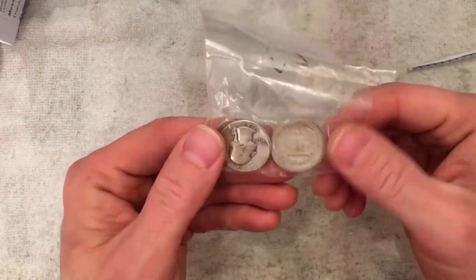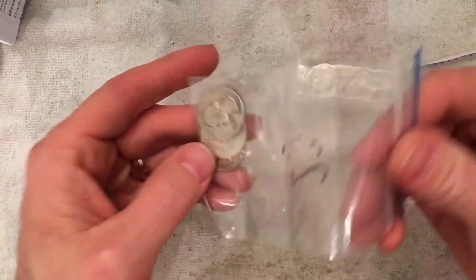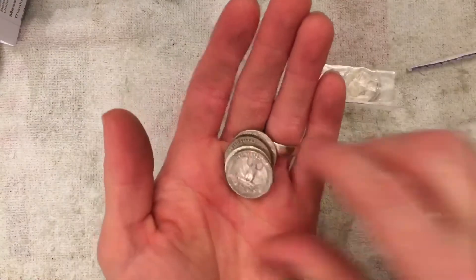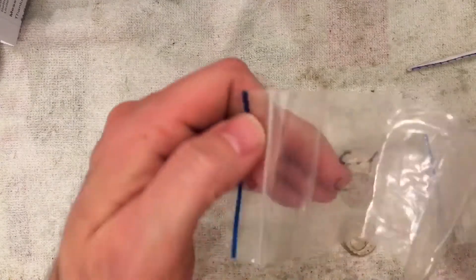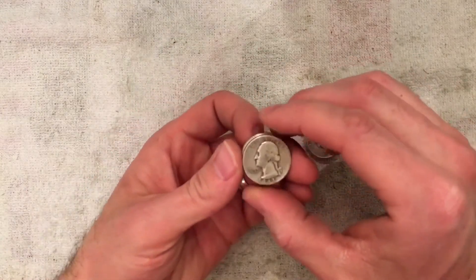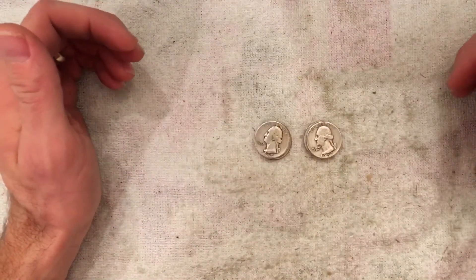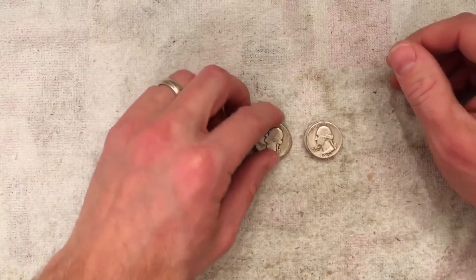So what I ended up buying was two separate auctions for $1 face value of some junk silver each. I got eight quarters total — that one is already open. So I got two separate auctions here, giving me a total of $2 face value of some silver quarters.